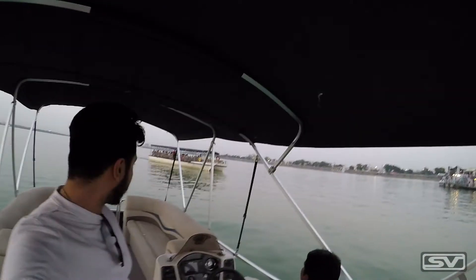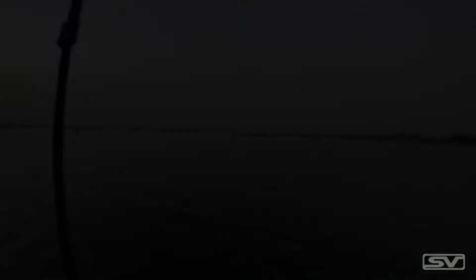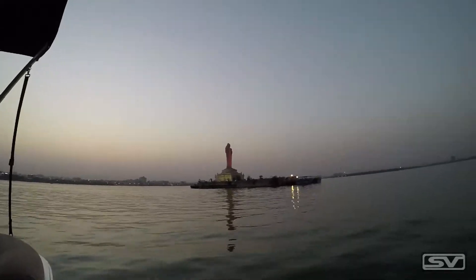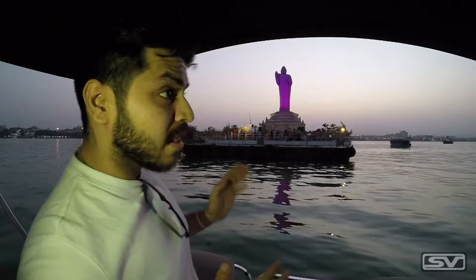We are on the boat right now heading towards the Gautam Buddha statue. Behind me is a giant statue of Gautam Buddha. This statue was inspired by the Statue of Liberty in New York and has been constructed right in the middle of the lake. Another fun fact is that it has been carved out of a single piece of rock, which is absolutely amazing and stunning to look at.